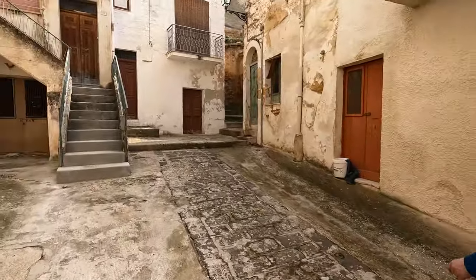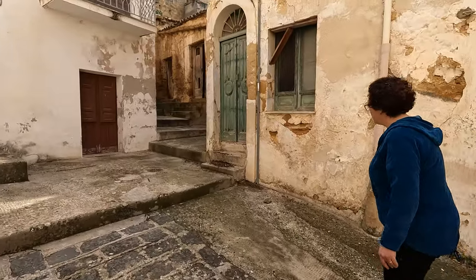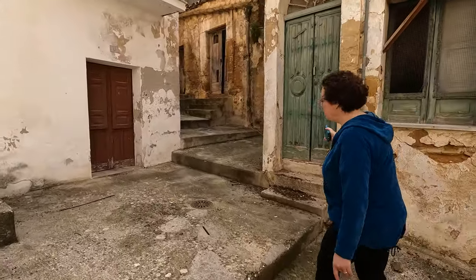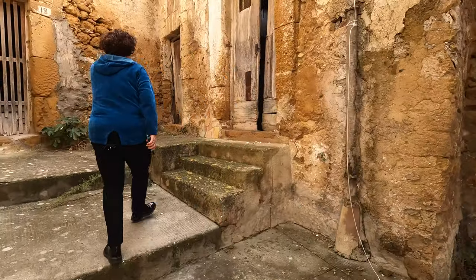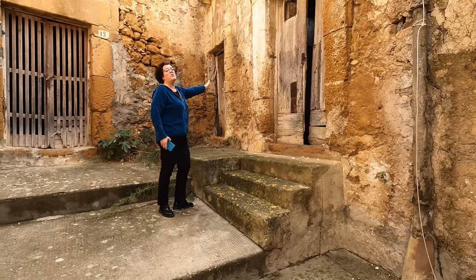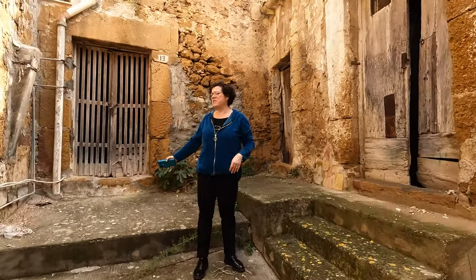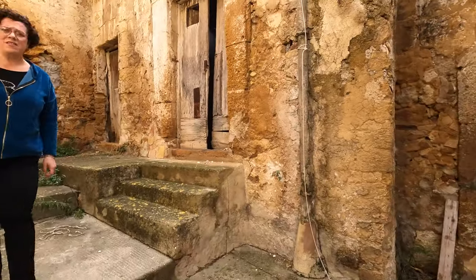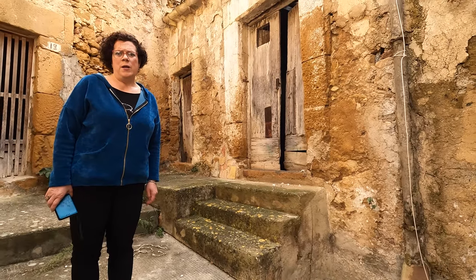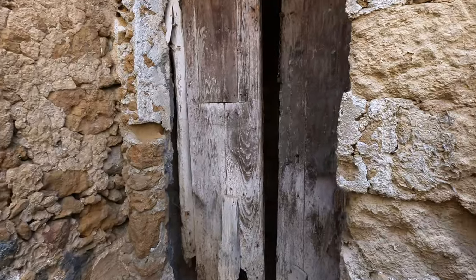This is Via Conceria Cortile di Vacque. The property goes from here — all this corner, here to here. They are interested to sell this property too. It's actually pretty large. And this is a particular house because it has the garden — a little garden on the back side.